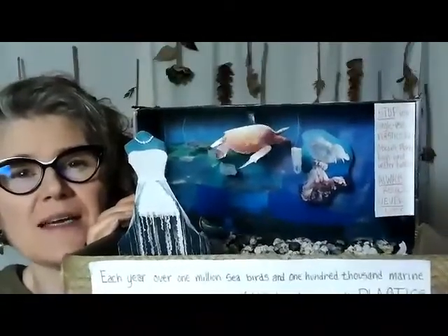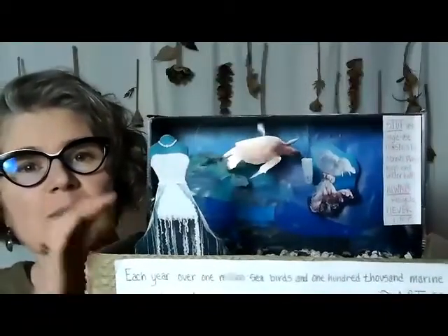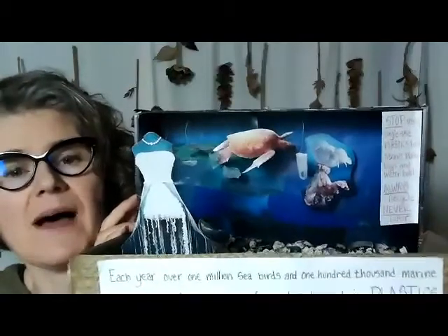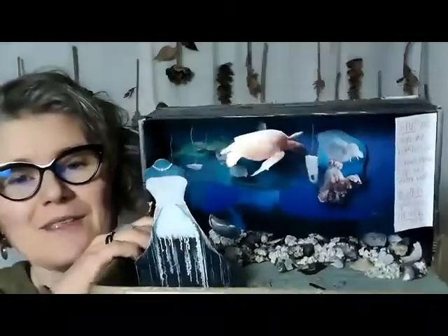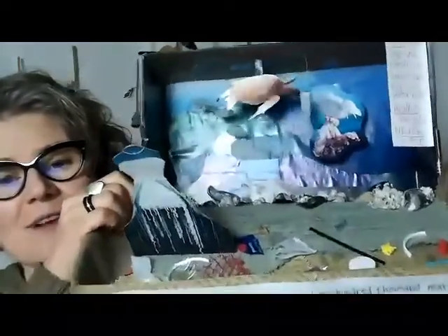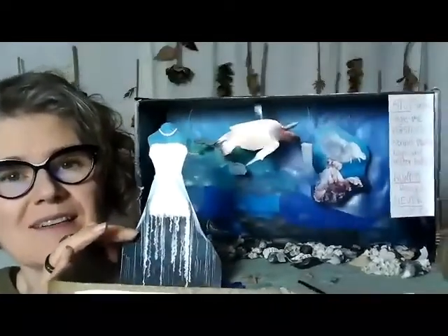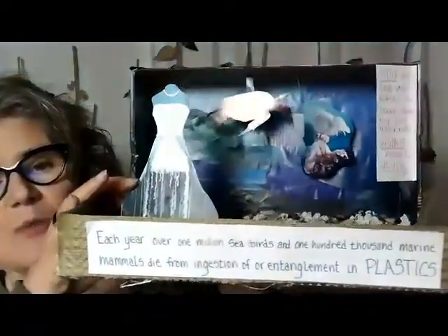As we're making the dioramas, I ask the students to pay attention to the ideas of depth — to think about the foreground, the middle, the background, the bottom, and the top. We begin the process by creating the background and the ground. In my case, it was the ocean and the sea floor, and then you can see in the front the sand. Once students have developed that, they can go ahead and create the objects in their scene, and then bring in the text.